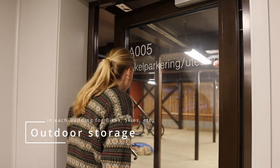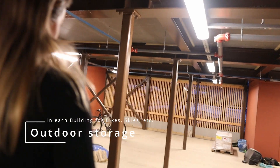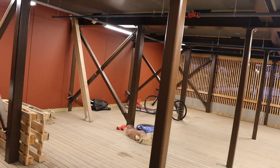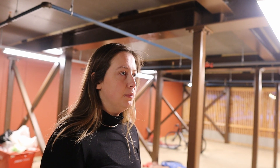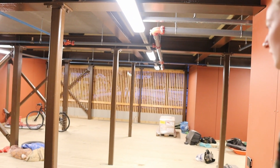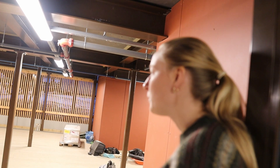There's a place where you can store your outdoor stuff — like a storage room. There's more in building 15, like a lot of bikes. But if you have a bike or skis, you can store them down here. It's locked, so only people with access to Elvesletta can get in.